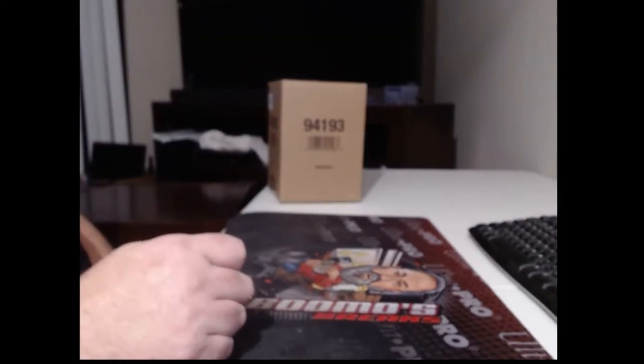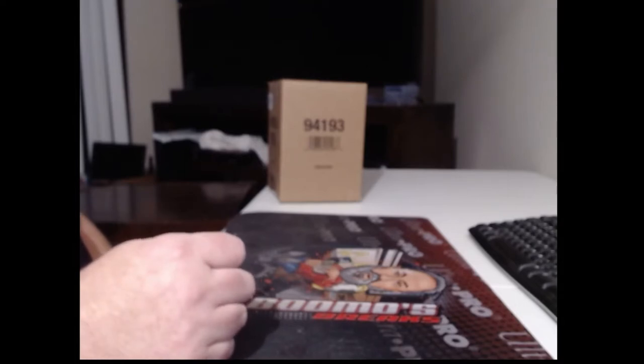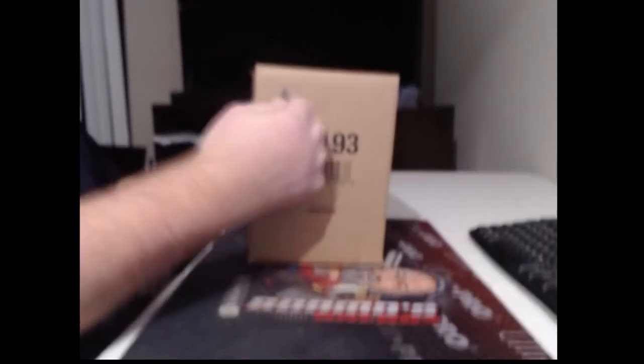Now we're going to do the cup and then we're going to do the 12 box jersey break. This is just a three box inner by the team. Good luck everybody.